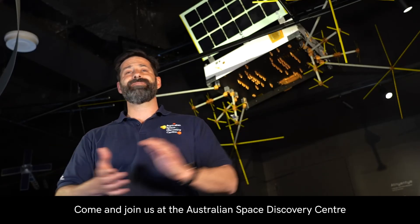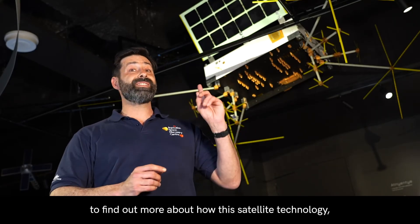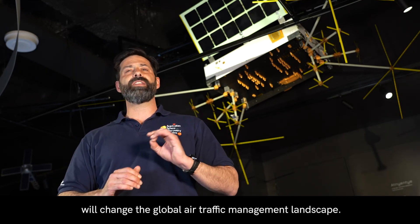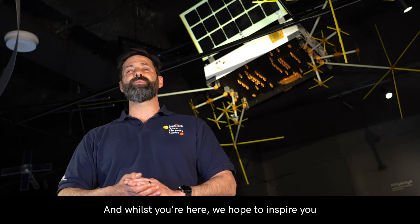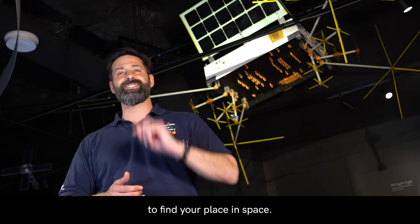Come and join us at the Australian Space Discovery Centre to find out more about how this satellite technology developed by Aussie engineers will change the global air traffic management landscape. And whilst you're here, we hope to inspire you to find your place in space.